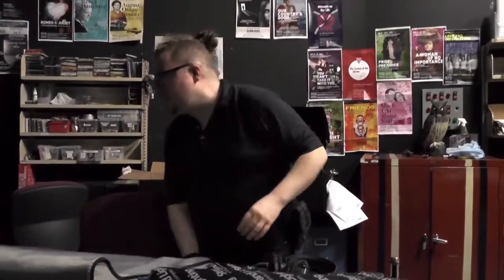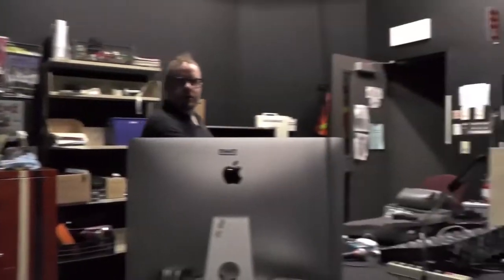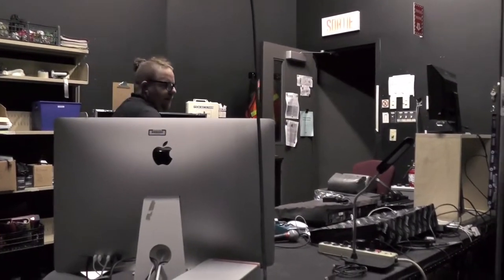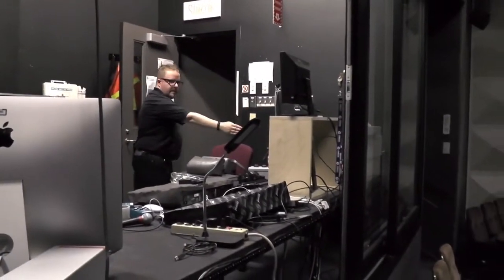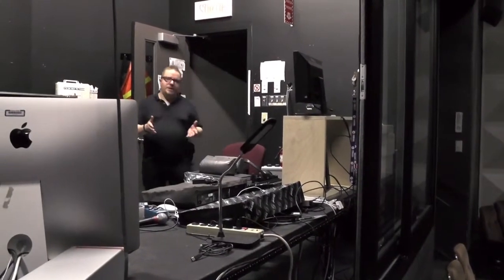I will go over the consoles to some degree in lighting and sound later on. But for now, just know that everything from that side up to about here is sound, everything from here to here is lighting, and then the stage manager is over here. The stage manager — you'll get to know them, they're your friend.